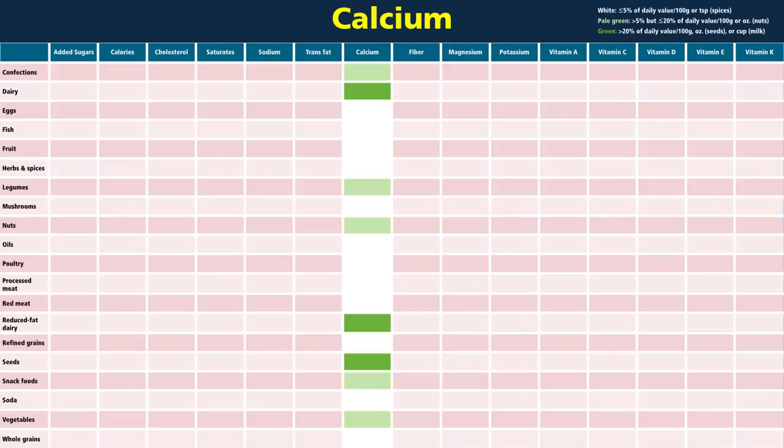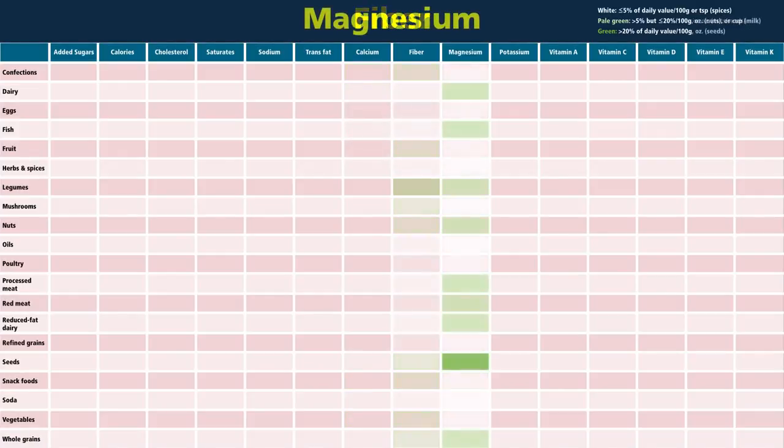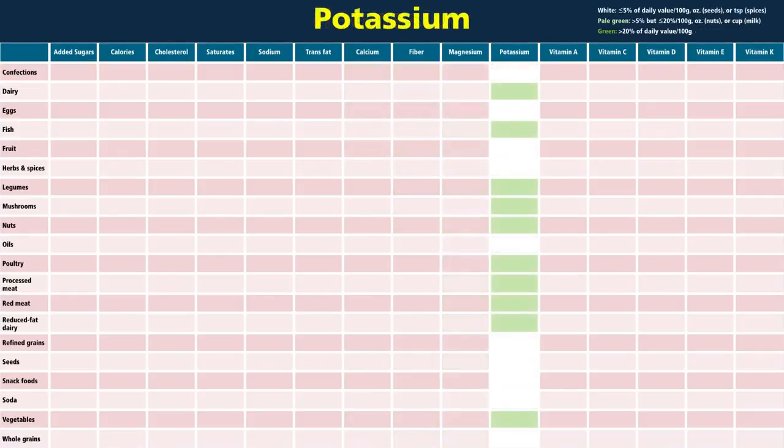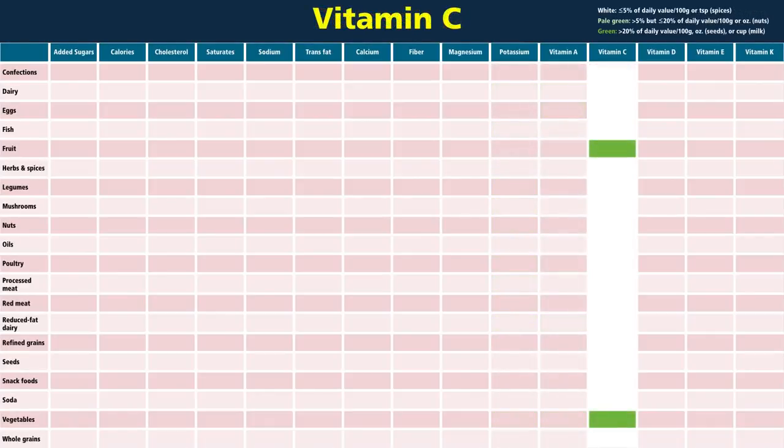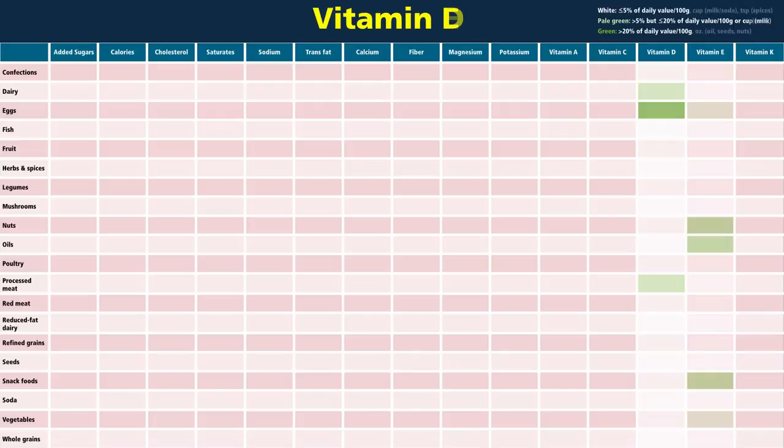Now to the nutrients. Green is a high source, pale green is a medium source, and white is a poor source — shown here for calcium, fiber, magnesium, potassium, vitamin A, vitamin C, vitamin D, vitamin E, and vitamin K.